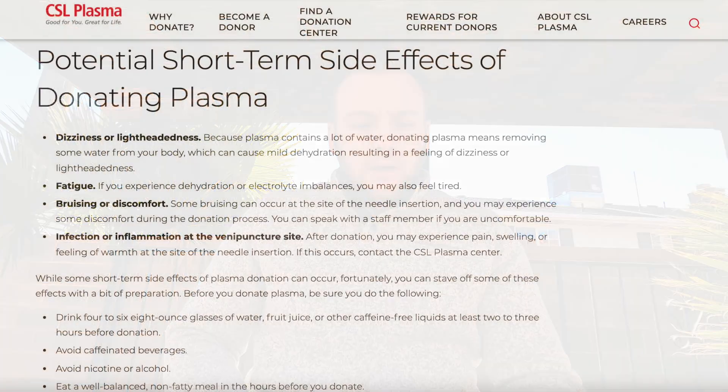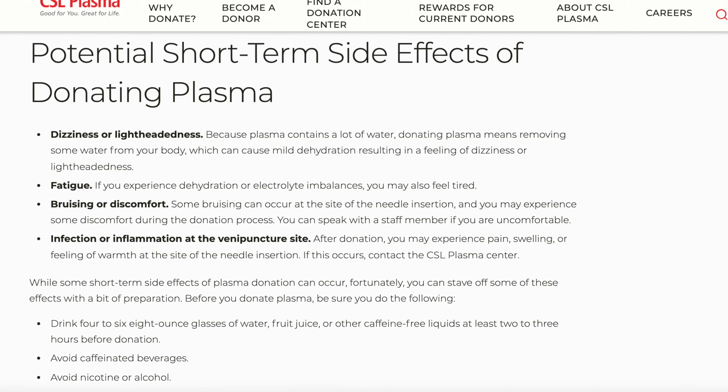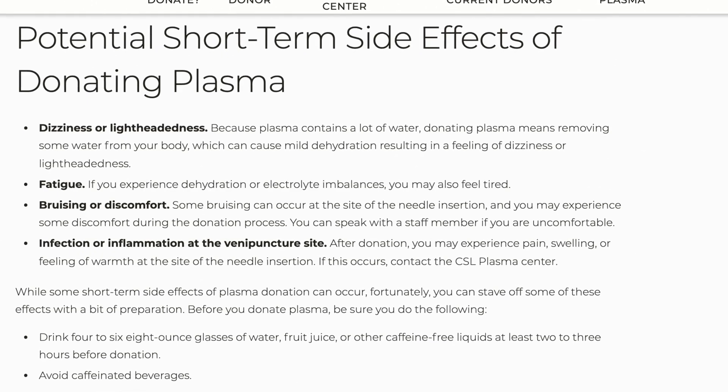On the CSL website — and I'll have it pulled up — it says here are some of the possible short-term side effects that can happen: dizziness, lightheadedness, fatigue, bruising or discomfort, infection or inflammation at the puncture site. That usually isn't an issue because they disinfect the site before they put in the needle, but with anything that breaks the skin, there's always a small chance for bacteria to be introduced into that site.